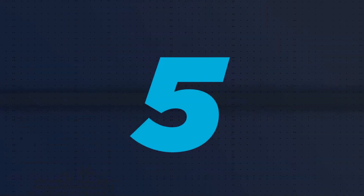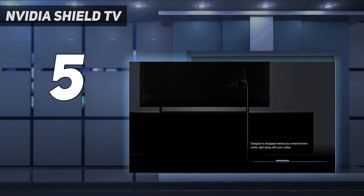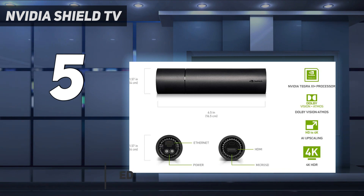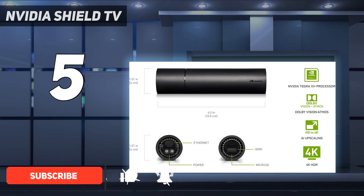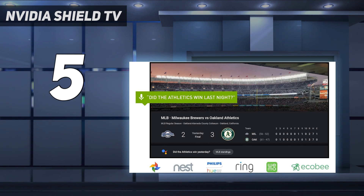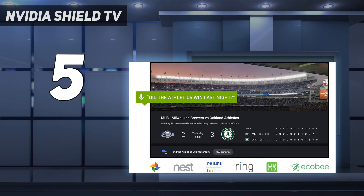Starting at number 5: the NVIDIA SHIELD TV. The NVIDIA SHIELD TV is a power user's Android TV device, but it doesn't look like any other of the best streaming devices we've ever seen — it's more like a mobile power charger. This tube is great at speedily spitting out UHD 4K content, and its thousands of apps means you're getting practically everything you could watch. Its small size also ensures it will fit discreetly into the ever-crowded space around your TV.